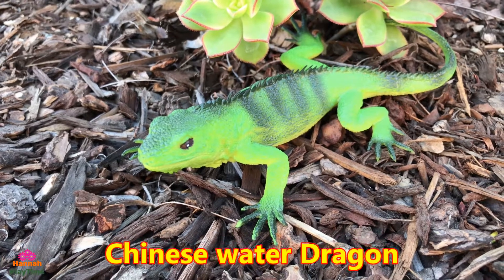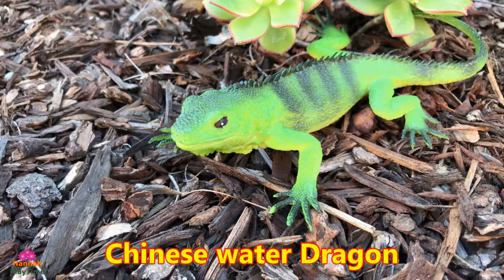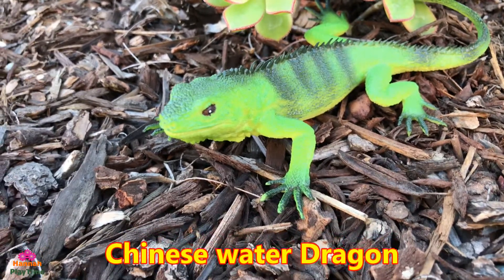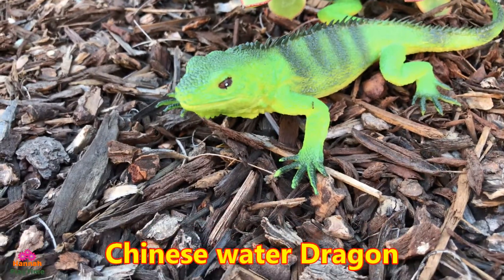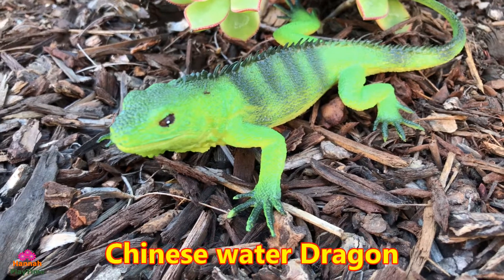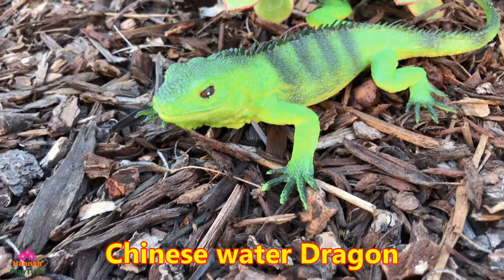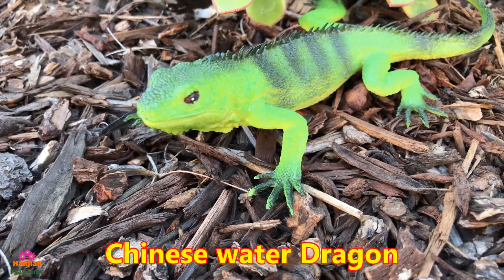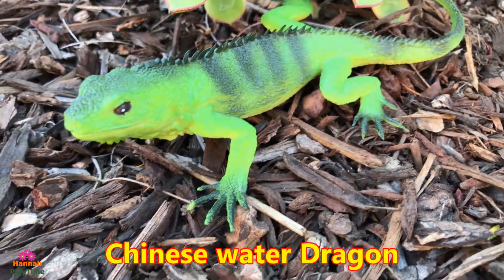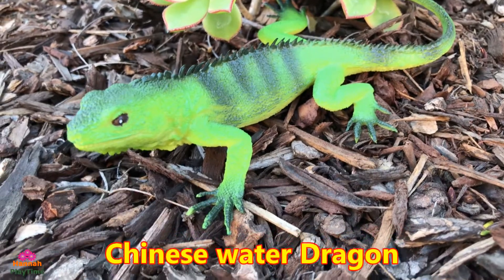Here we are with the Chinese water dragon. It looks similar to an iguana, but the Chinese water dragon is native to the lowland and highland forests of southern China and Southeast Asia. They are mostly found along the banks of freshwater lakes and streams. They are active during the day and spend most of their time in trees and on plants. When threatened, they usually drop into the water and can stay submerged for up to 90 minutes.